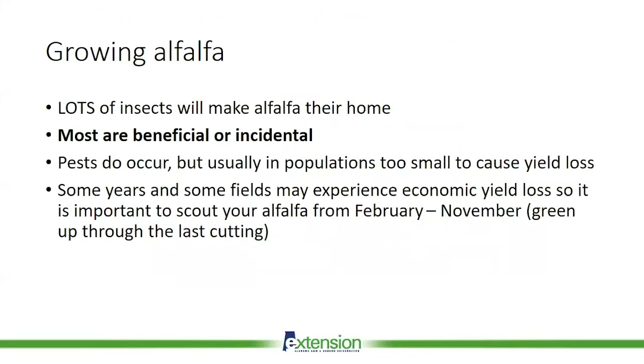When you're growing alfalfa, you're going to have a lot of insects that make alfalfa their home. Most of these are going to be either beneficial or incidental. The beneficial insects — think about your natural enemies: your predators, your parasitoids, your pathogens — things that provide you with free biological control. So ladybugs, lacewings, spiders, parasitic wasps — you actually want them in your field. The incidentals aren't causing any harm or providing any benefit; they're just making alfalfa their home, so we're not concerned about them either way.